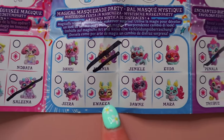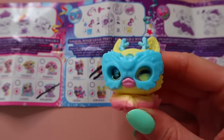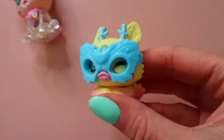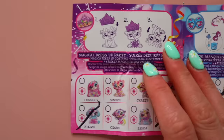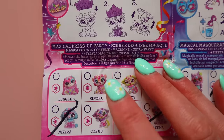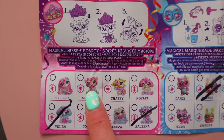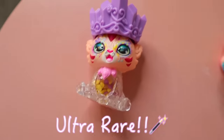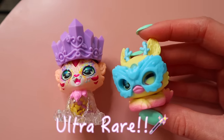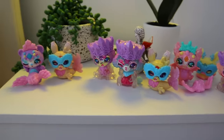Our first mixlin is Quacker — I was joking when I said it looked like a duck, but his name literally is Quacker! Quacker is a moon symbol — a common. Our dress up party mixie is Sudoku, which reminds me of the number game. And they are a diamond — ultra rare! So we found a common and an ultra rare — what a great ending!